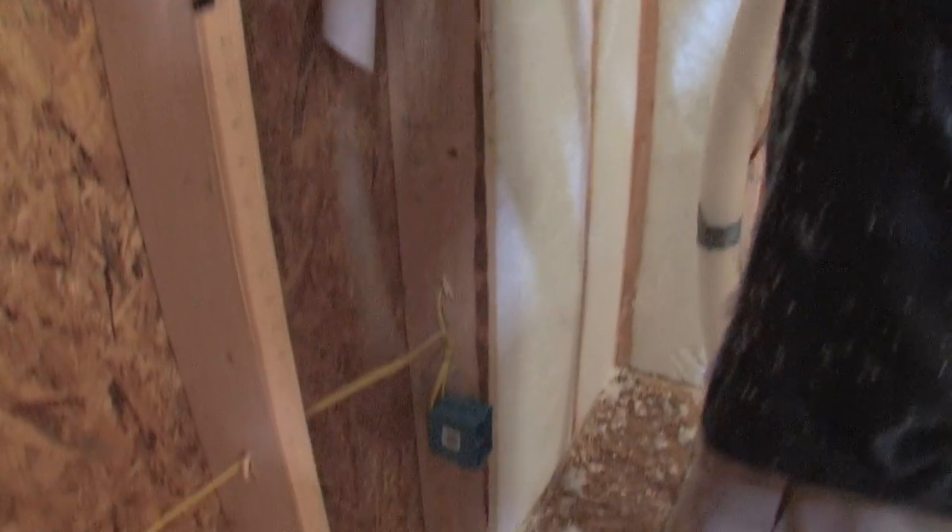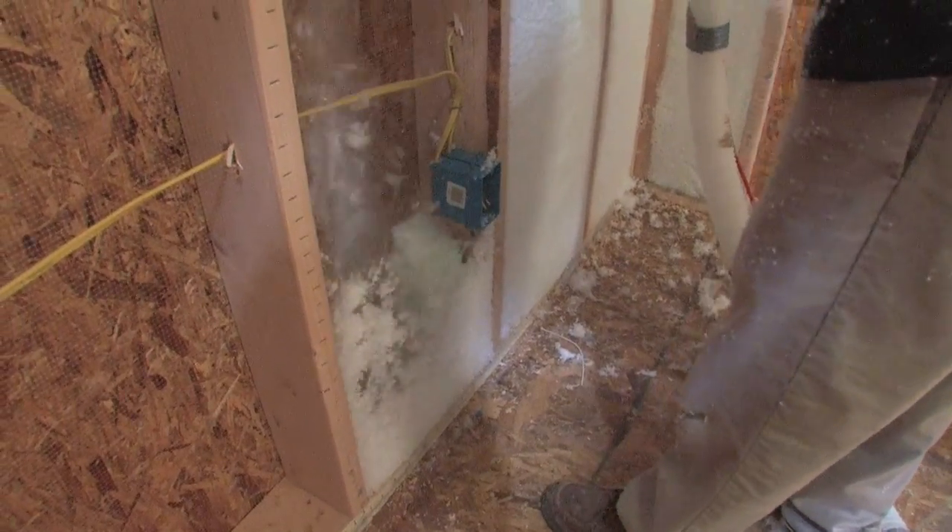We at Berica Homes have made many additions to our standard building process here in the last few months and years to make our homes even better than before. Rising energy costs are a concern of every American household. One of the things we're doing to stem that tide is to offer an even greater R23 insulation standard in all exterior walls of Berica Homes. We have now gone to a loose blown fiberglass blown in insulation by Guardian.